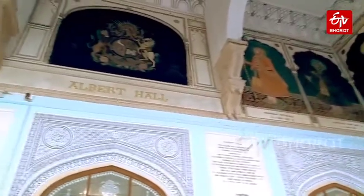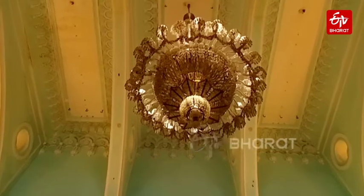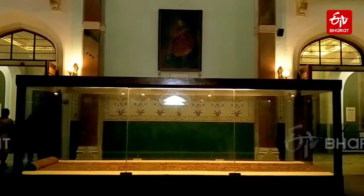Albert Hall building carries a history of hundreds of years. Its foundation was laid by King Albert in the year 1876. Albert Hall was built with a purpose to store the world's unique artifacts at one place. When King Albert came to Jaipur in search of a new museum, this vision was realized.